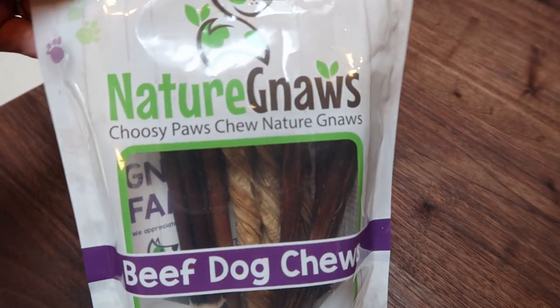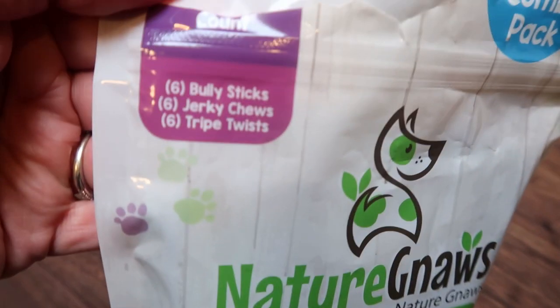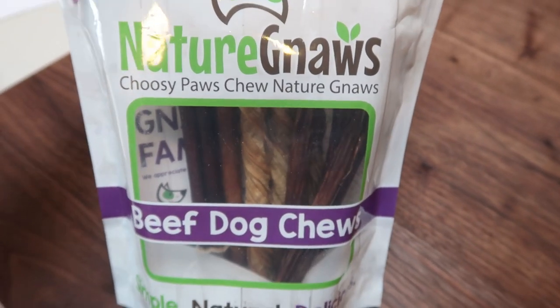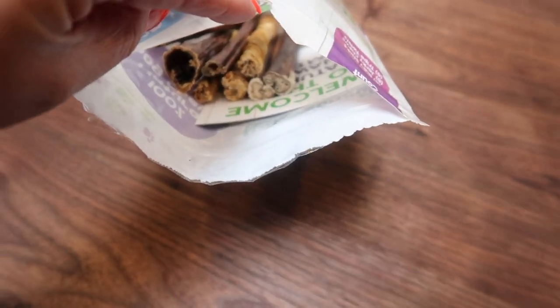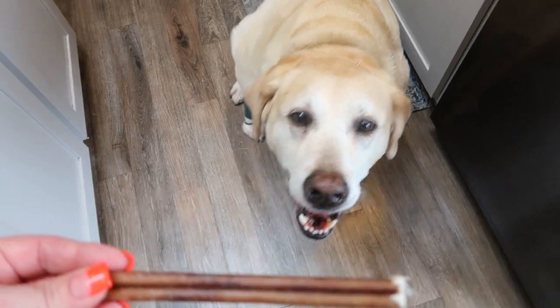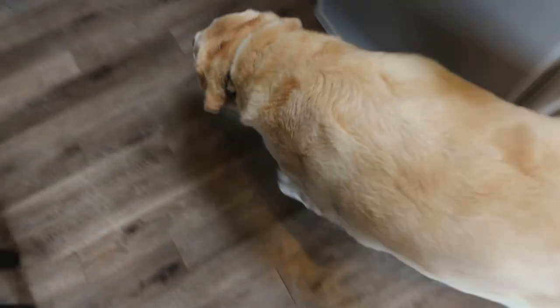I think Diesel and Lola need a little special treat on Valentine's Day. These Nature Gnaws are from Costco — six bully sticks, six jerky chews, six tripe twists. My dogs love these. They have all natural ingredients. So let's give them one as a little special treat for Valentine's Day.